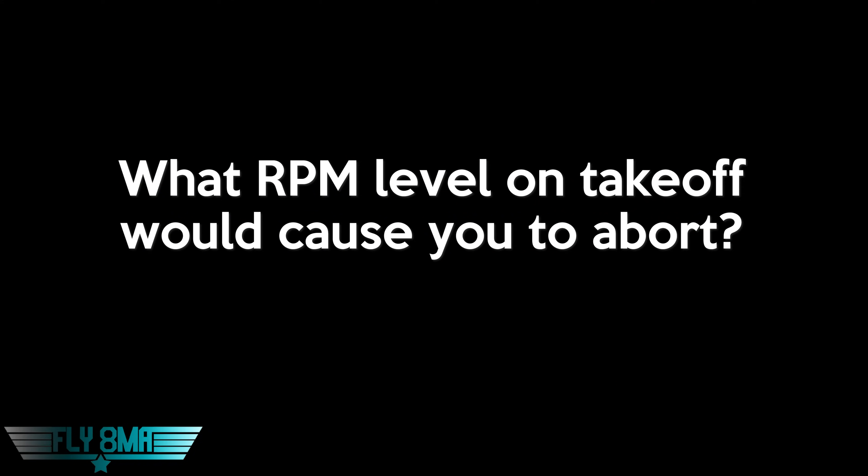All right, guys. Let's jump into the first question. What RPM level would make you abort a takeoff due to not producing enough power? So I'm going down the runway — what RPM would you be seeing that would make you think, oh, this isn't really producing enough power? I should abort this takeoff. Well, if the RPM is too low, I wouldn't go.